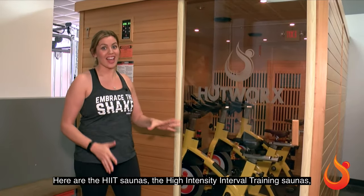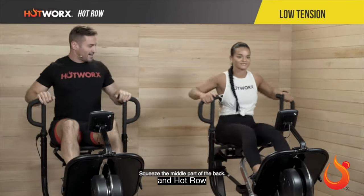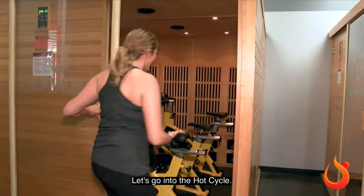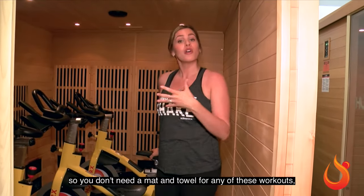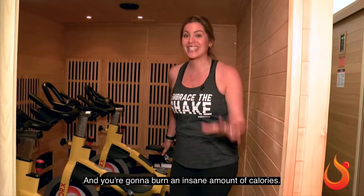And here are the HIIT Saunas — the High Intensity Interval Training Saunas. So there's Hot Cycle, Hot Blast, and Hot Row, depending on what studio you go to. Let's go in to the Hot Cycle. There's always gonna be three machines, so you don't need a mat and towel for any of these workouts — you just need your sneakers, and you're gonna burn an insane amount of calories.